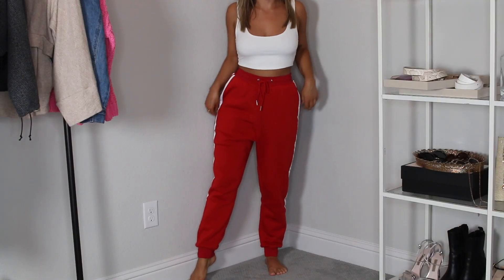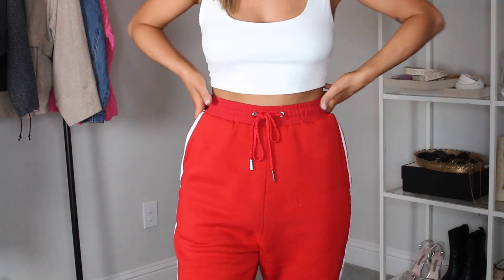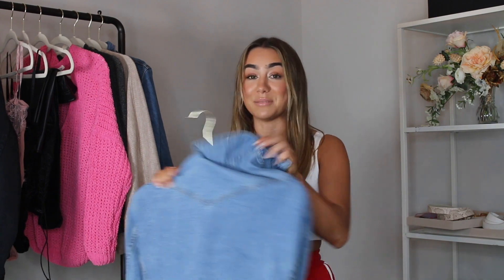Next item is these red joggers that I'm actually wearing — you guys will see them in the try-on portion. I love red right now; it's really fun for February. They're kind of like a jogger track pant with stripes on the side, really high-waisted, and super soft. They cinch in at the waist which is really flattering, but they're still really big and comfortable. You can wear them with sneakers and coats, or even heels. I've been planning on wearing this exact outfit with a denim jacket and sneakers — such a cute casual weekend look.